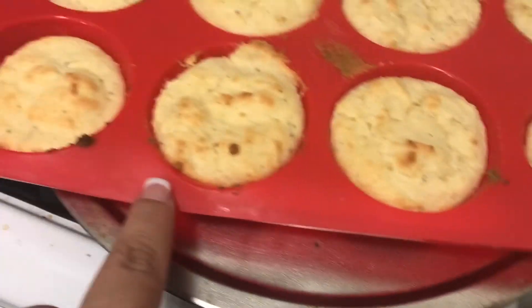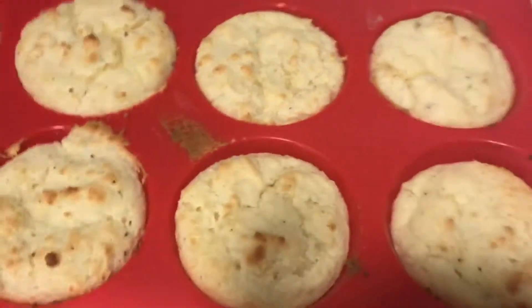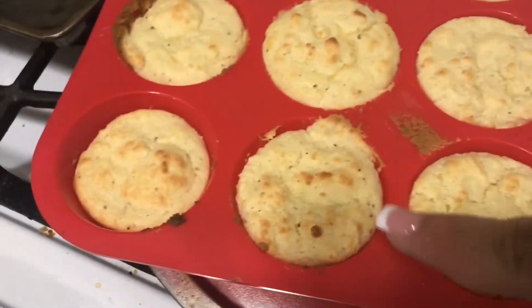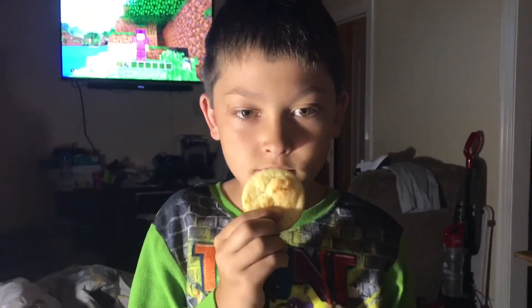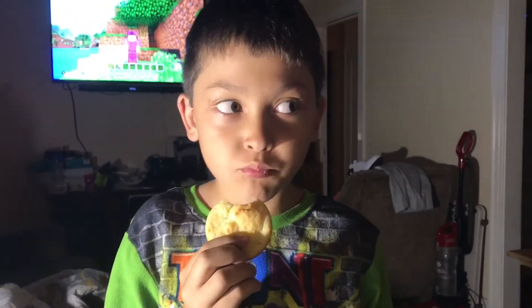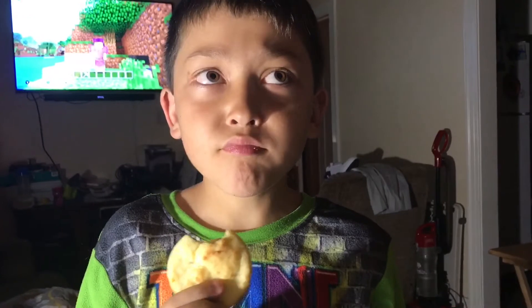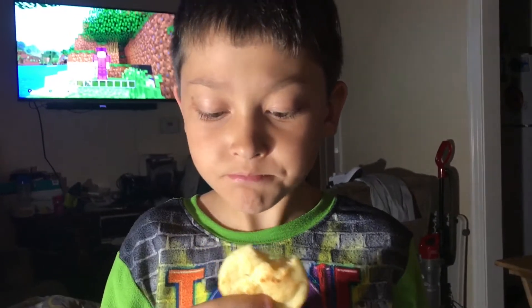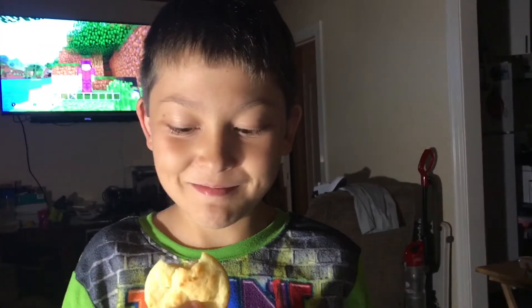Look how yummy those look! I probably shouldn't touch that — I was just really excited. They're nice and brown on top. Once they cool down my son wants to try one, and then we'll come back and tell you how they taste. He's going to take a bite — how is it? Really really good! I don't really taste the butter but I really taste the egg. Keto mom, keto kid — tested and approved!